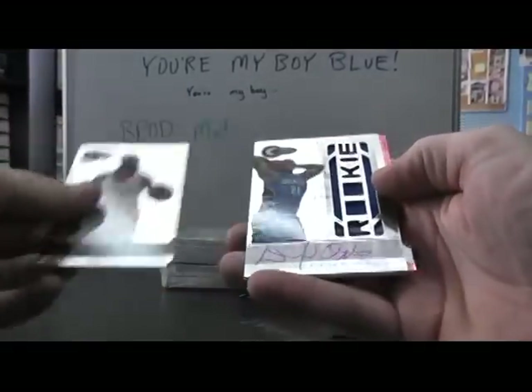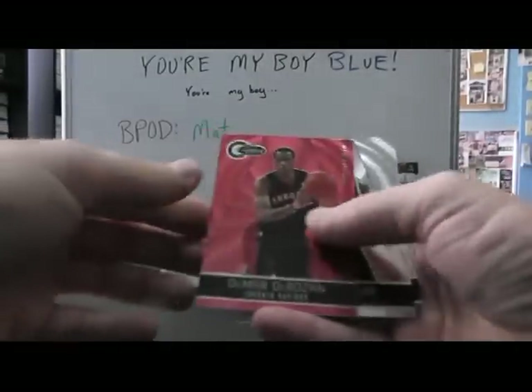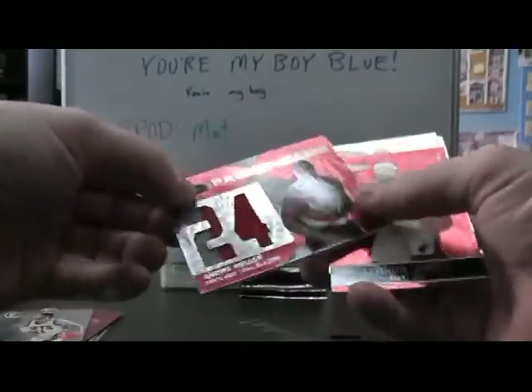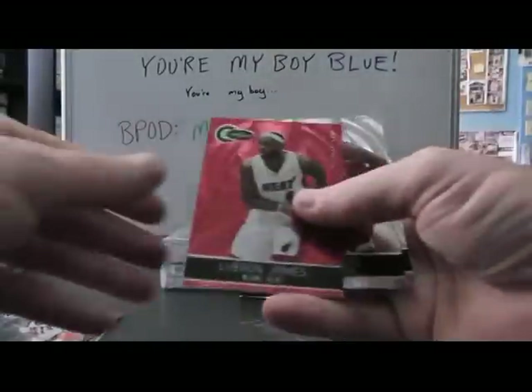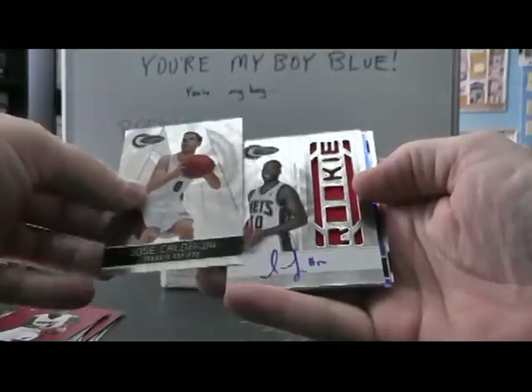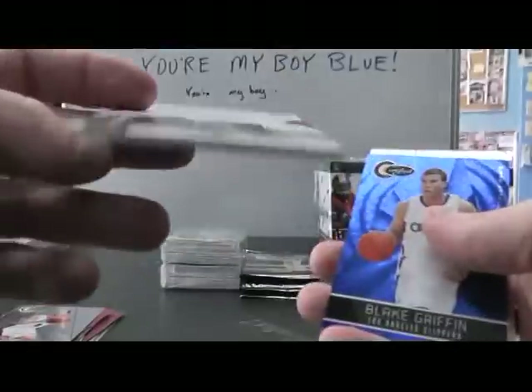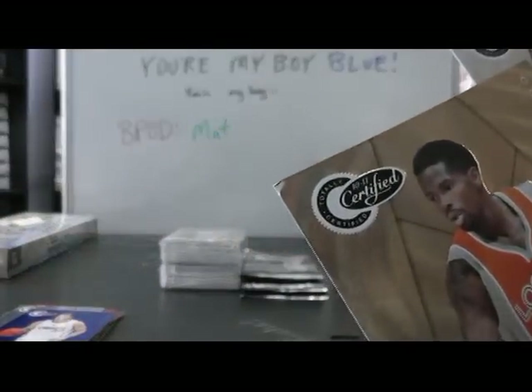Here we go! We have Baron Davis, Daniel Orton, jersey autograph. DeMar DeRozan Red, $4.99. Brooke Lopez. Jumbo Patch Andre Miller — that's number 25 of 25, that's one made. LeBron James Red. We have Jose Calderon, Damian James rookie jersey article $5.99, Blake Griffin Blue, Aaron Brooks Gold — oh, the Gold has a nick on the top.